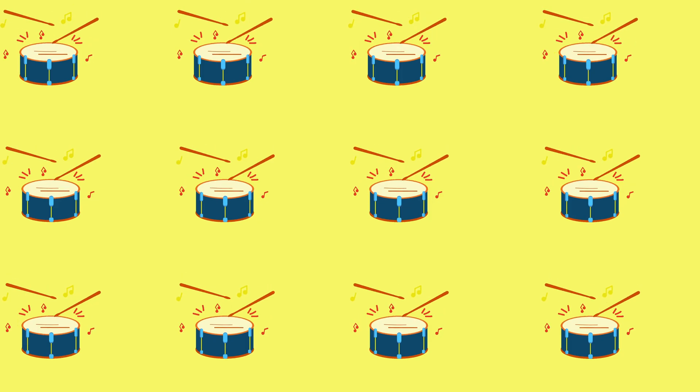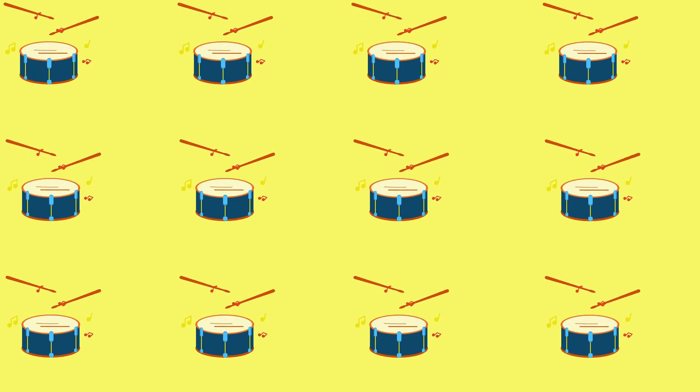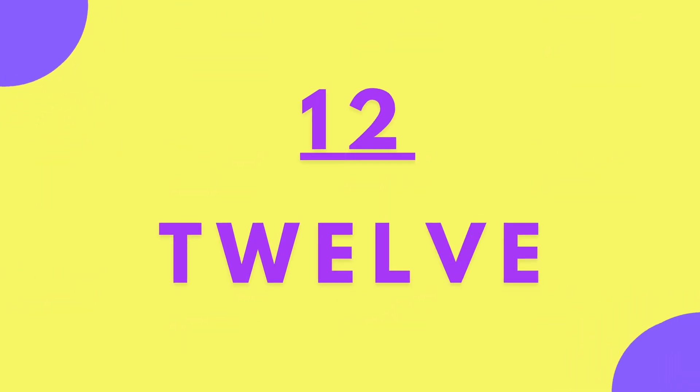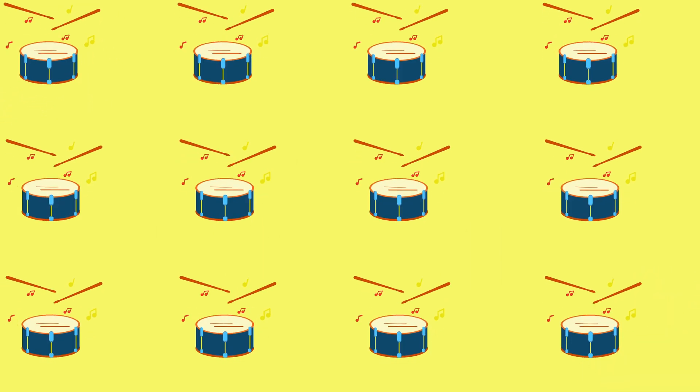Twelve drums. Let's count the drums. One, two, three, four, five, six, seven, eight, nine, ten, eleven, twelve. T-W-E-L-V-E. Twelve drums.